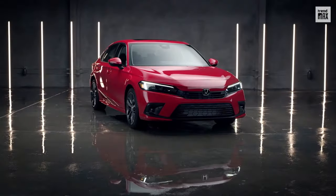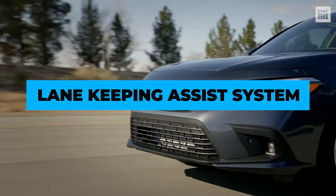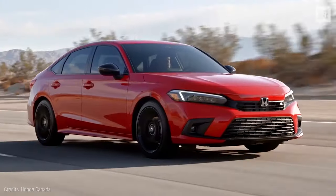On top of that, the Honda Civic Sedan features a multi-angle rear-view camera and lane-keeping assist system. What else do these cars have in store for us?